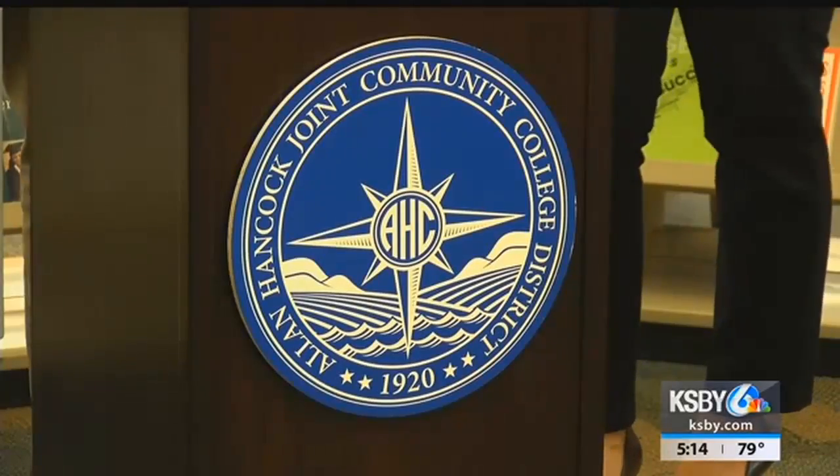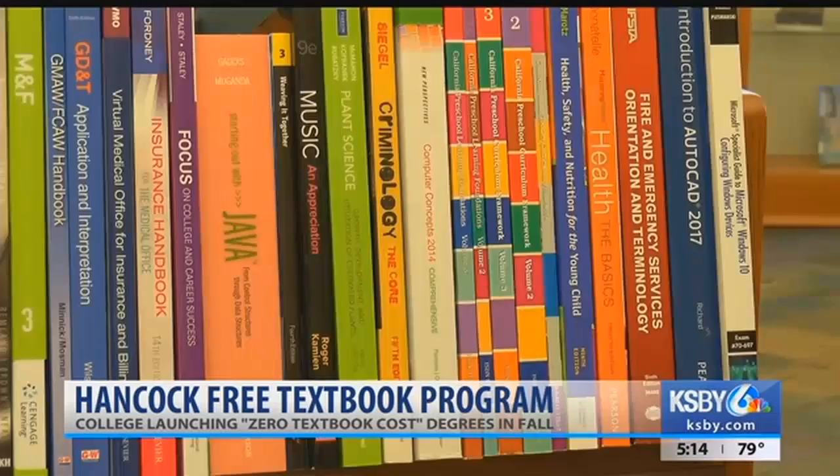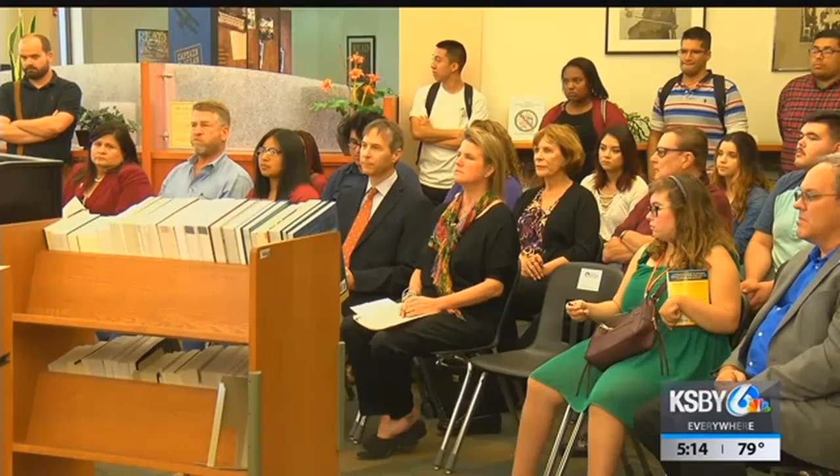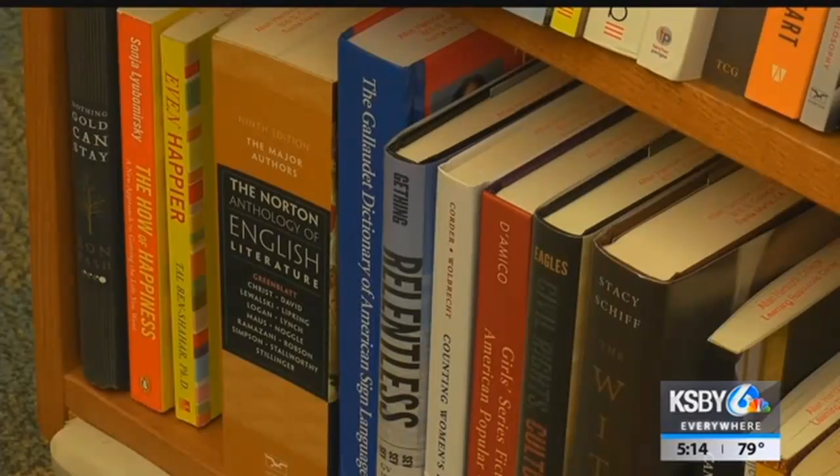Hancock College administrators are announcing two initiatives aimed at reducing the cost of instructional materials for enrolled students. The college announced the purchase of $40,000 in new textbooks that will be kept in the college libraries for students to access. The books were purchased with funding from the President's Circle, a group of community and business leaders.